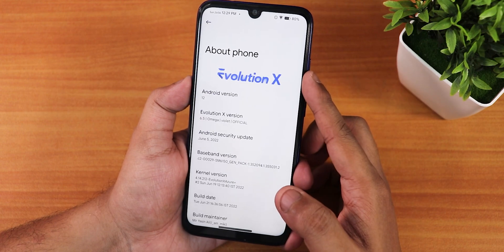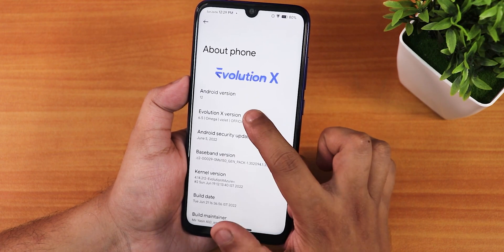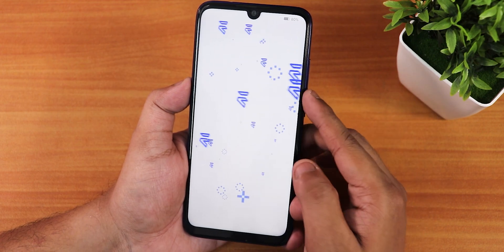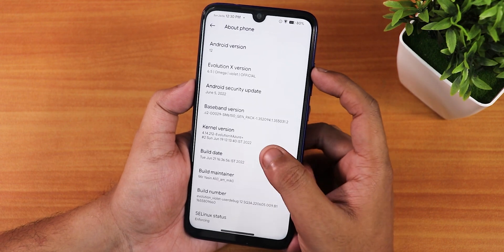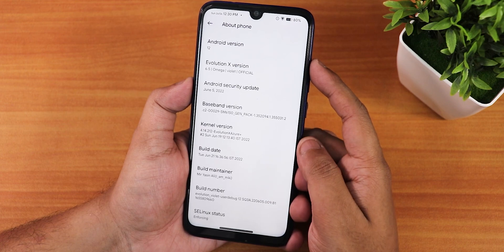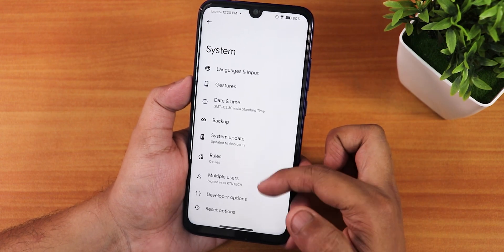The Android version shows as Android 12, but this is 12.1. The Evolution X version shows as Omega 6.5 for the Violet official build. Tapping it gives the Evolution X easter egg. The security patch is latest — June 5th, 2022. The stock kernel is Evolution X Azure Plus, build date 21st June 2022, with SELinux status as enforcing.